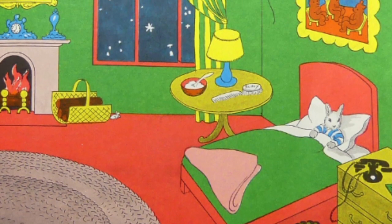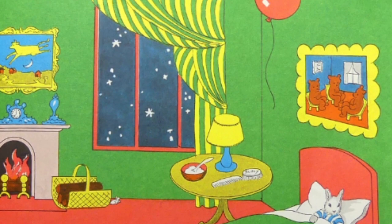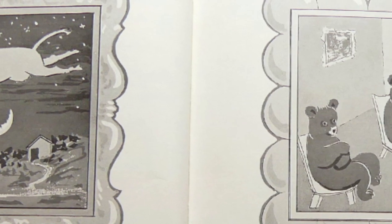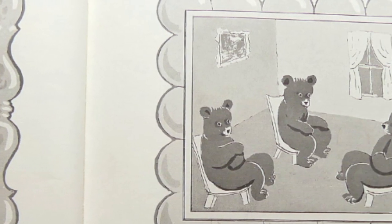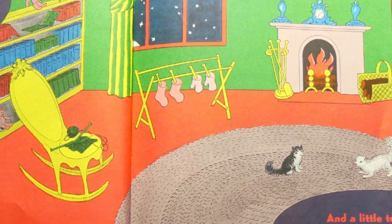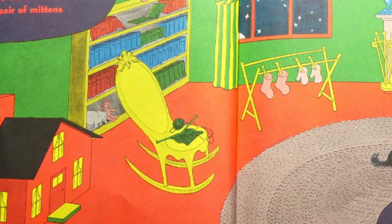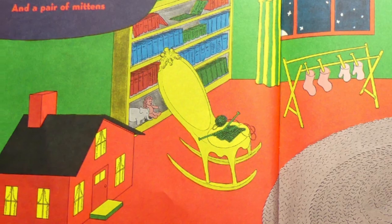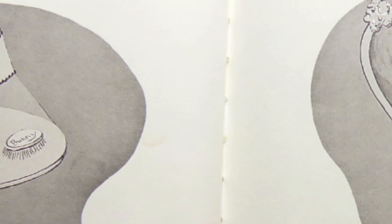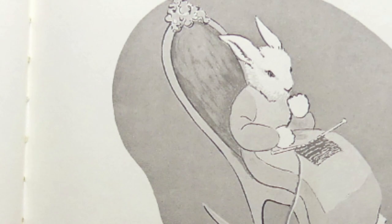In the great green room there was a telephone, and a red balloon, and a picture of the cow jumping over the moon. And there were three little bears sitting on chairs, and two little kittens, and a pair of mittens, and a little toy house, and a young mouse, and a comb, and a brush, and a bowl full of mush, and a quiet old lady whispering, Hush!